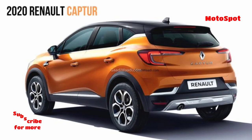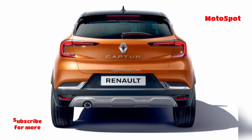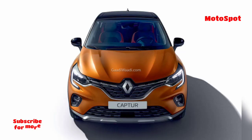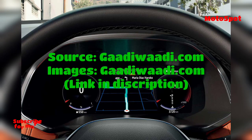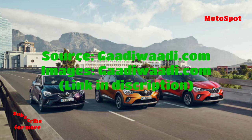The refreshed Russia-spec Capture's B0 Plus platform may not come to India, as the updated architecture underpins a slew of models in the Russian domestic market. In India, it is the B0 platform that is more common and is seen on vehicles like the 1st Gen Duster and the Nissan Kicks. Hence, moving to the upgraded B0 Plus may not make economical sense for the manufacturer, as neither the 2nd Gen Duster nor the Arcana are expected to come to India.